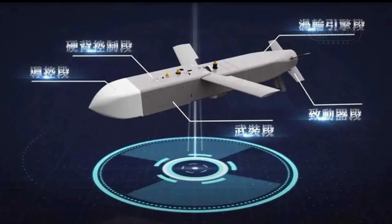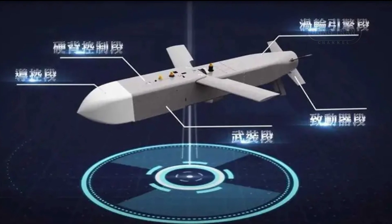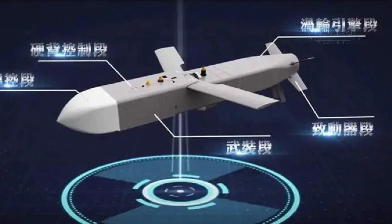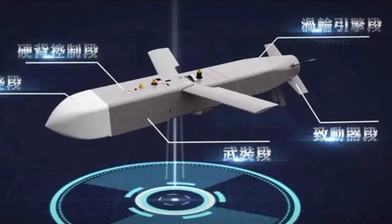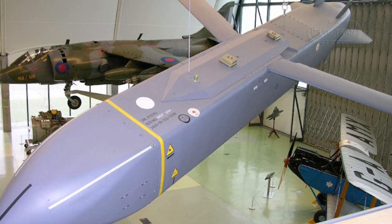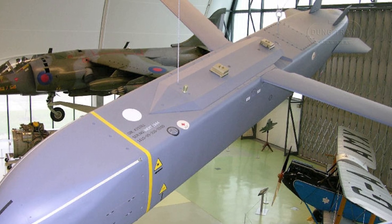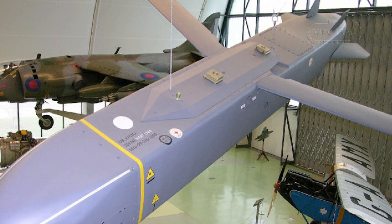The Wanshian missile's future lies in continuous upgrades to address its vulnerabilities. The development of the Wanshian 2 extended range variant is a step in this direction, promising enhanced reach and flexibility. Additionally, advancements in guidance systems, integration with stealthier carrier platforms, and improvements in survivability will ensure the missile remains relevant in modern warfare.